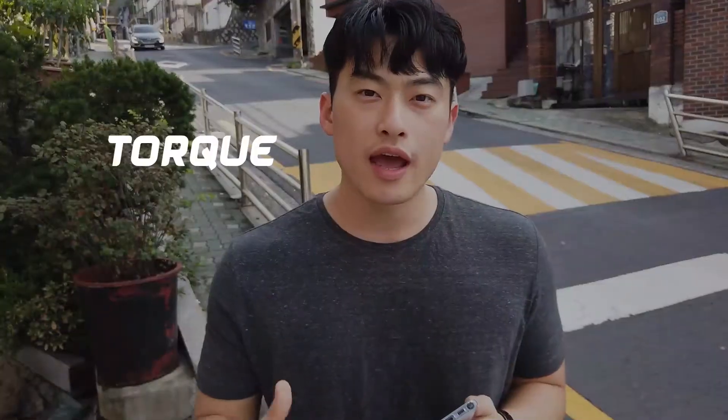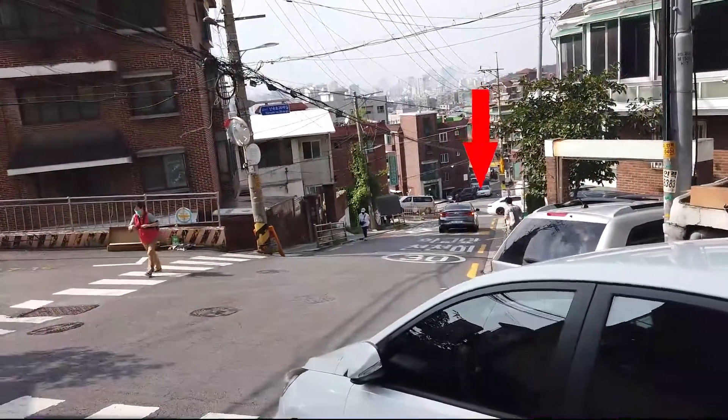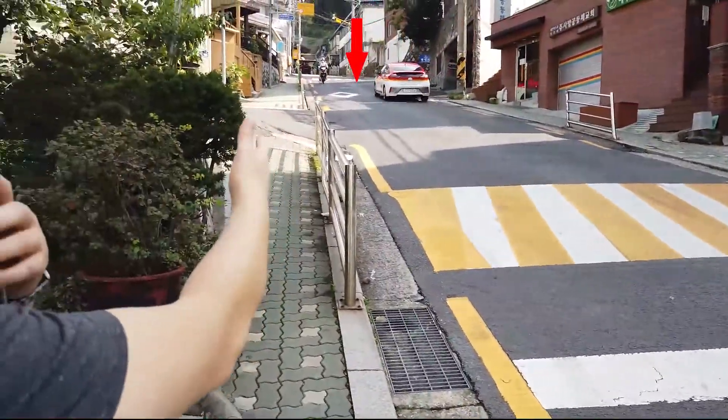Hi guys, it's Big Shorter here. Today I'm gonna talk about torque and horsepower. I'm gonna drive this slope — it's really long and steep — so I think it's a really nice place to check the performance of my car. I'm gonna compare the torque and horsepower data while I'm driving this slope.